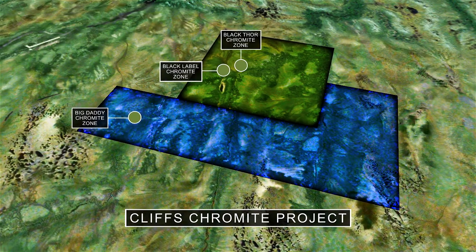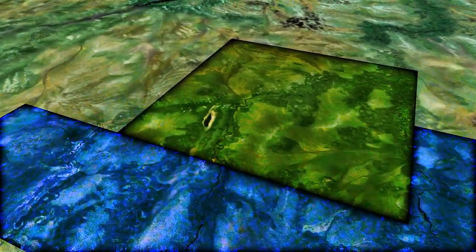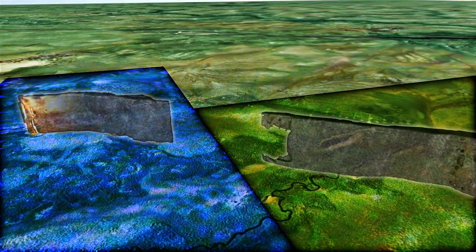The deposits are extensive, thick, and of high quality. They also have the potential to support production in excess of 80 years.